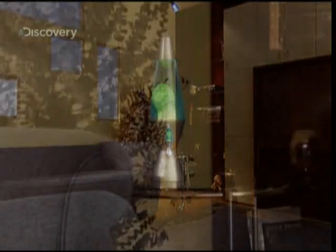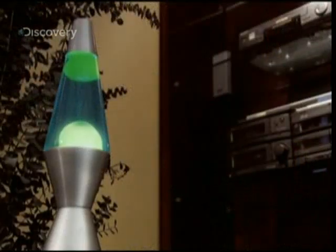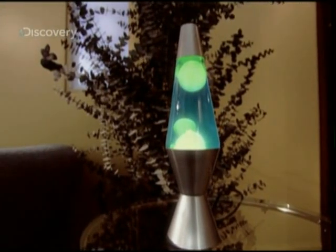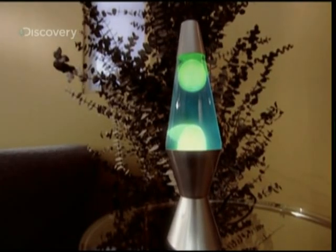The lava lamp — bubbles that float and sink in a liquid, psychedelic lighting like something straight out of the 60s. Still, the lava lamp is pretty fascinating. Not because it's so mesmerising, but because it provides a concrete illustration of an essential law of physics: the Archimedes Principle.